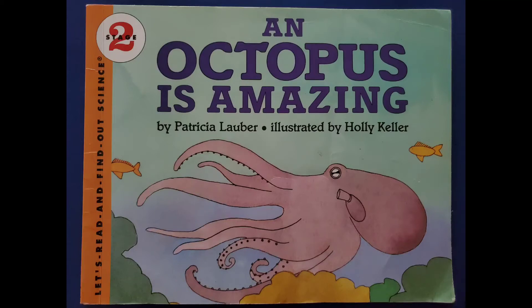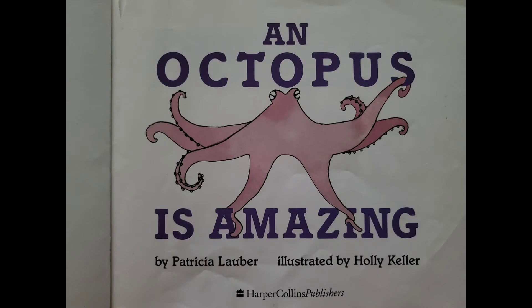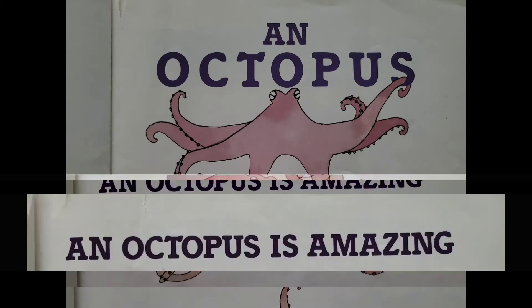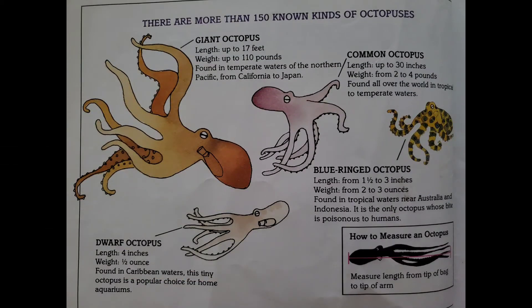An octopus is amazing. There are more than 150 known kinds of octopuses: giant octopus, common octopus, dwarf octopus, blue-ringed octopus.